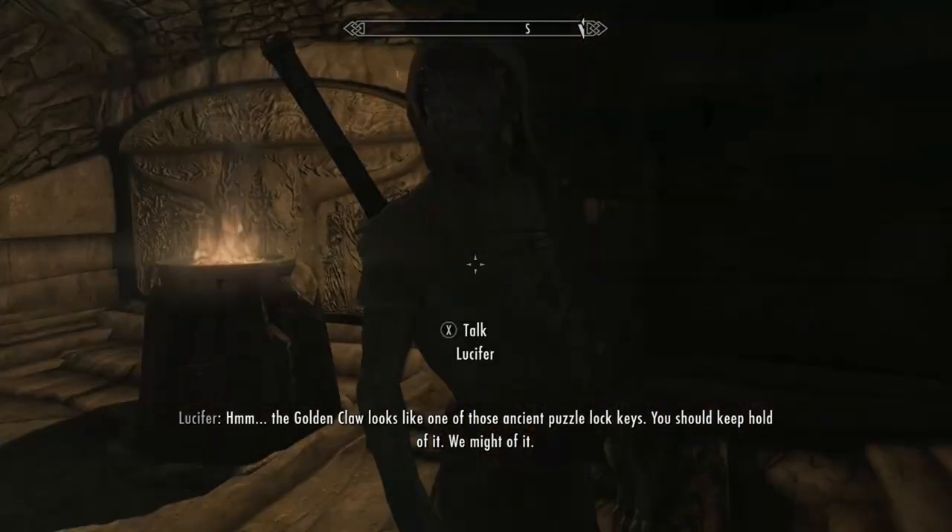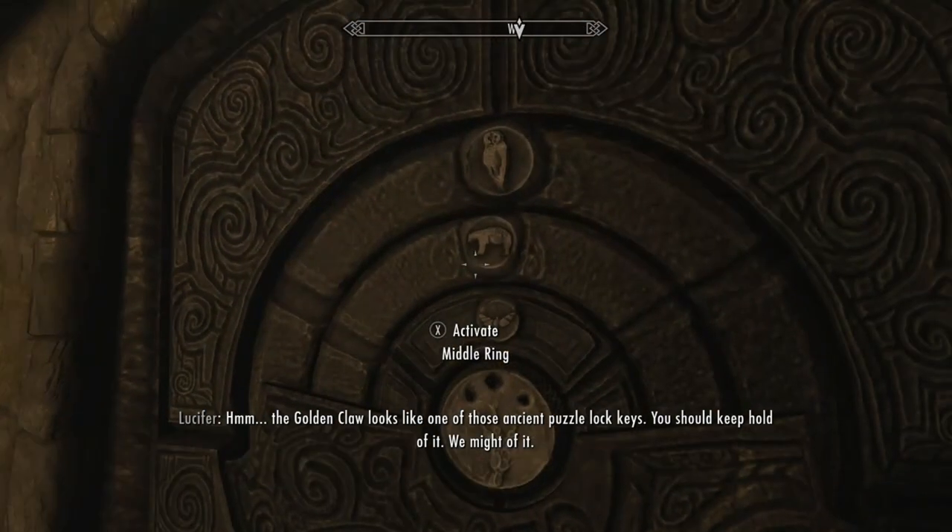The golden claw looks like everyone's ancient puzzle lock key. We should keep hold of it. We might need it.